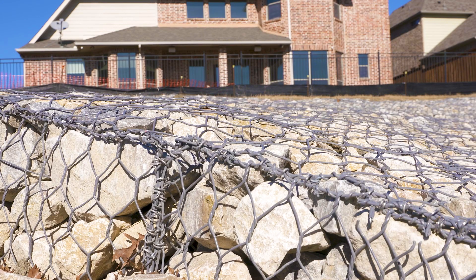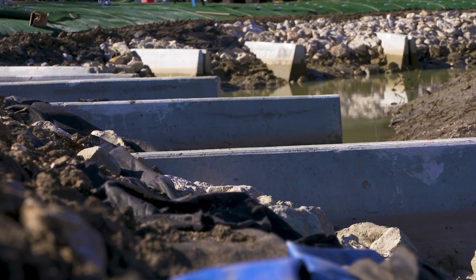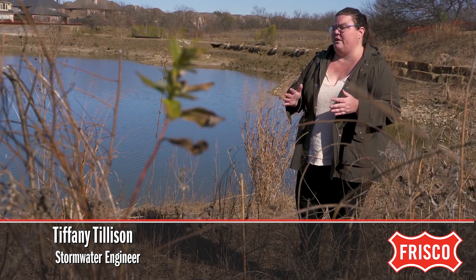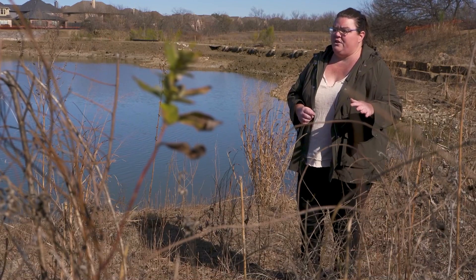The cages will prevent the rocks from washing away to help maintain the creek. We've also repurposed old concrete barriers and put those in the creek. That redirects the flood waters away from the banks to help control erosion and protect our infrastructure that's in the bank.